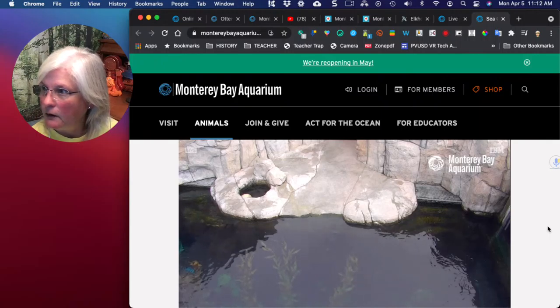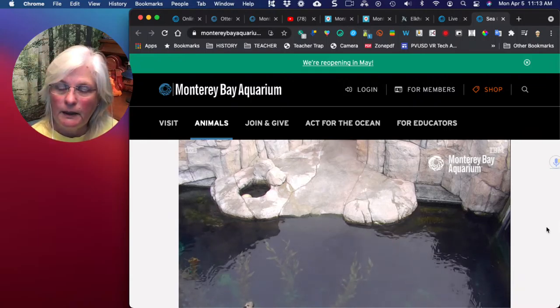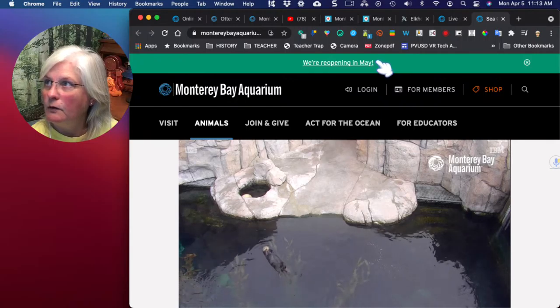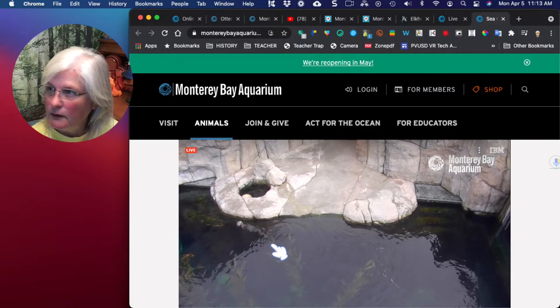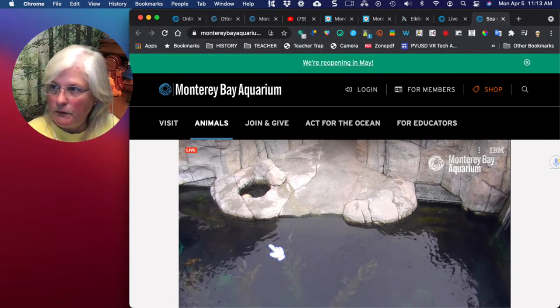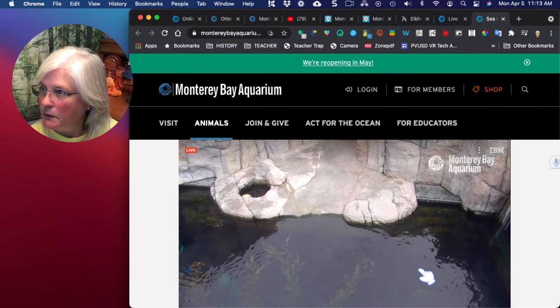I wonder where they are. They must be swimming down around the bottom. Did you guys know the Monterey Bay Aquarium is going to reopen in May? I think it was the 4th of May. It says it right up here on the top of the website. Oh, what do we see on our screen? Look right there — look how it lays on its back. It holds its hands around its face, and it's just using its back flippers to kind of glide along. So they are in there, swimming around.